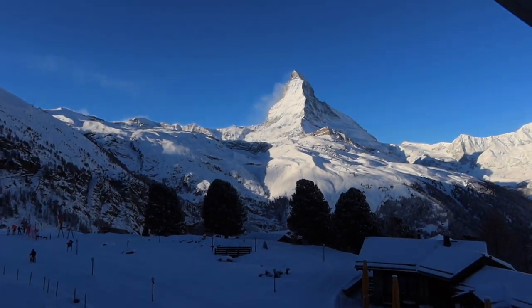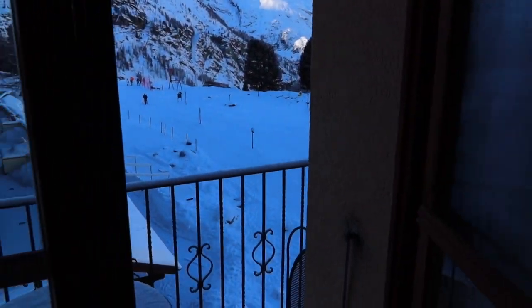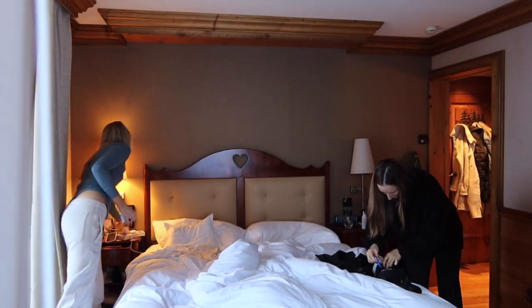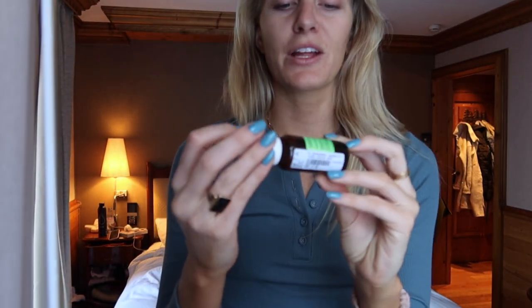Good morning from the Matterhorn! It's freezing. I filmed a little bit of breakfast this morning. It's 9:31 and we just came back to the room to get ready - we're going skiing today. We're both feeling a lot better, which is great.